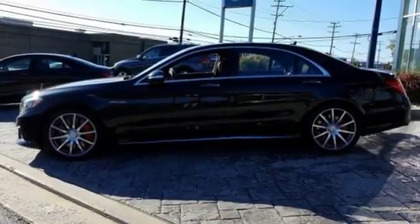This S63 AMG leaves one thing to be desired — you get behind the wheel today.